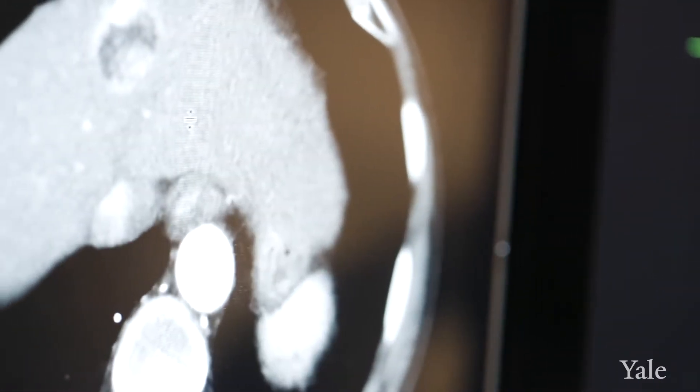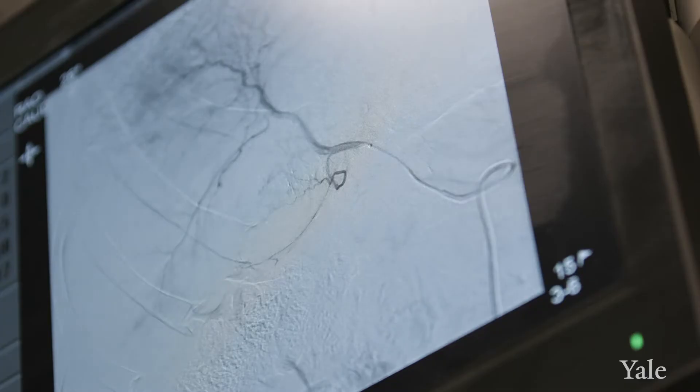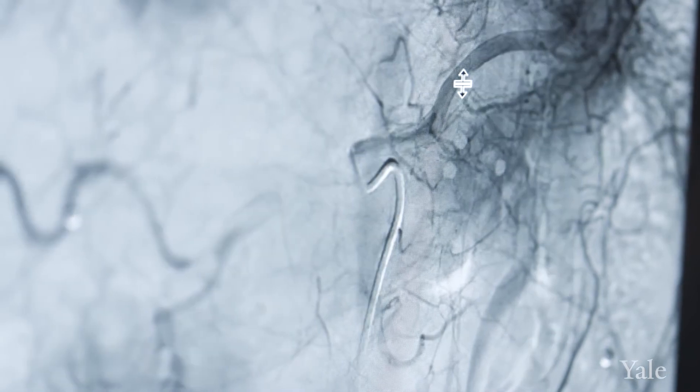Interventional oncologists work specifically with tumors. We do minimally invasive procedures guided by imaging such as fluoroscopy, which is real-time x-rays.